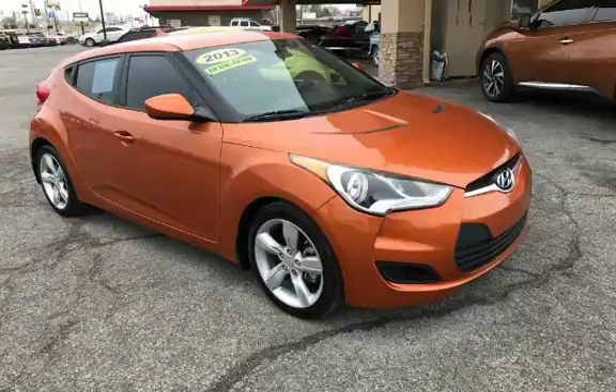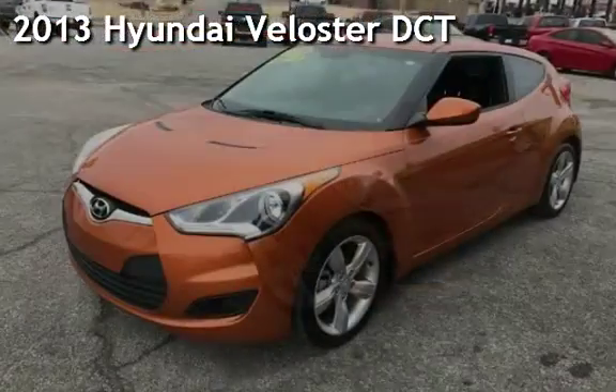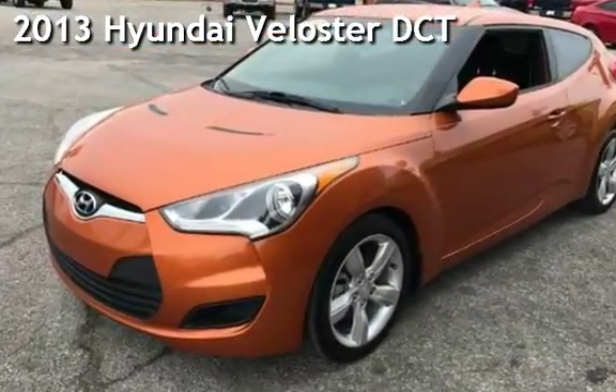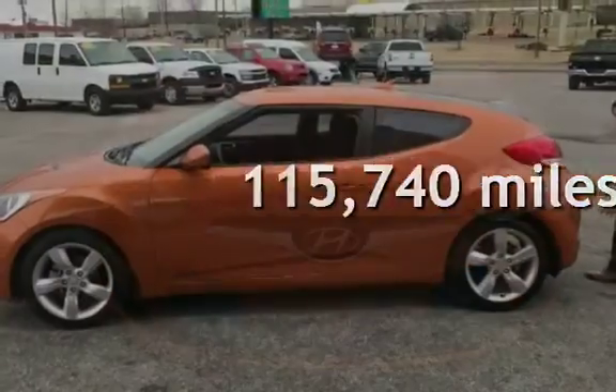Azteca Tulsa, Oklahoma — best used cars. Presenting a pre-owned 2013 Hyundai Veloster. This Hyundai has less than 116,000 miles on the odometer.